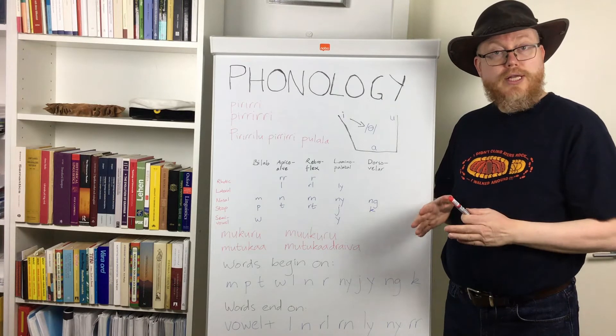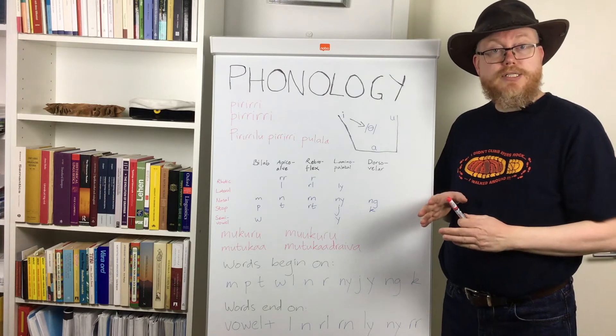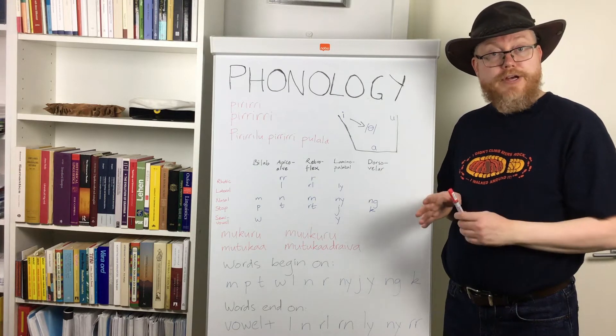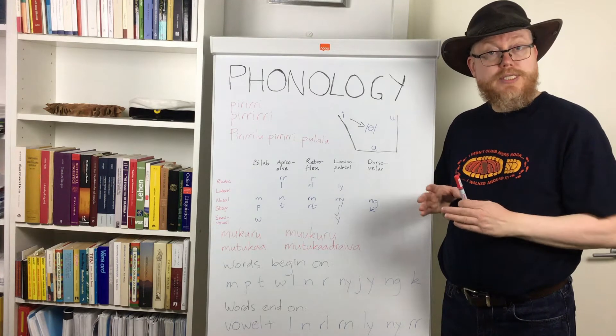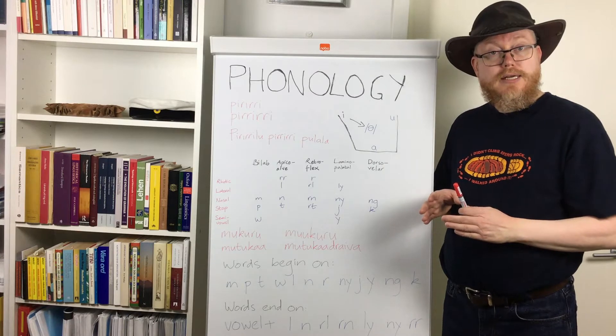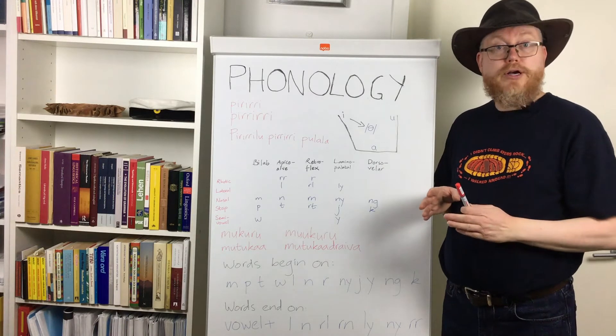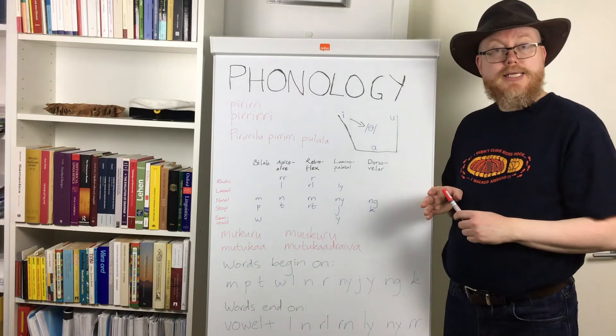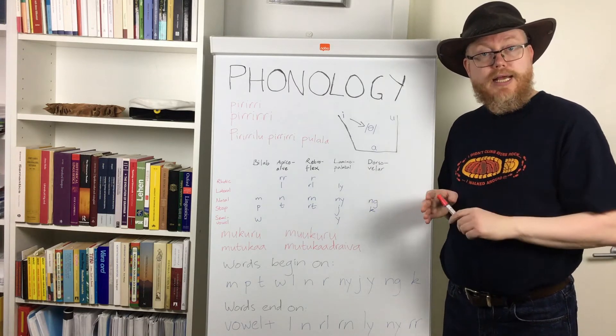Long vowels can only occur in stressed syllables. And it is always the first syllable of a word that receives main stress, irrespective of how long the word may be. This works the same way as in our neighboring language here in Scandinavia — Finnish.